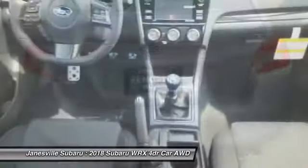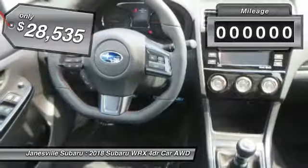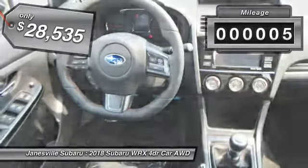Plus, you get the dependability that we've come to expect from a Subaru and is priced below $30,000. This vehicle has less than 100 miles.